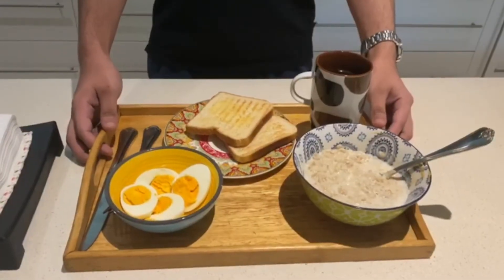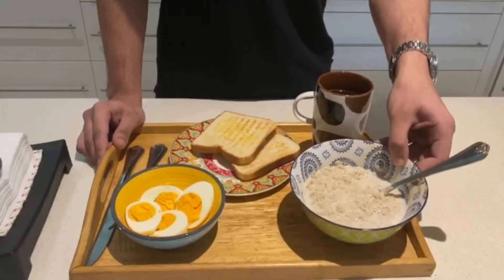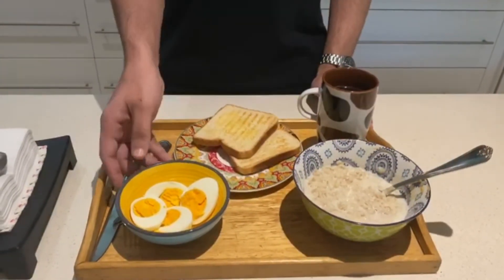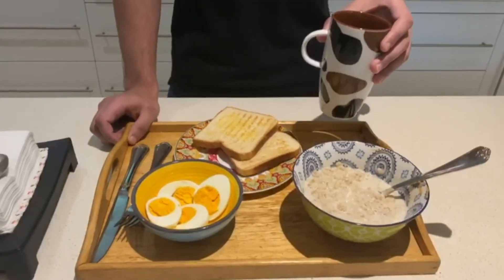So guys, here you have it — the breakfast routine on a diet. We have made a bowl of oatmeal with peanut butter, two pieces of toast, and two boiled eggs with a cup of coffee, which gives us the caffeine we need to power through the day.